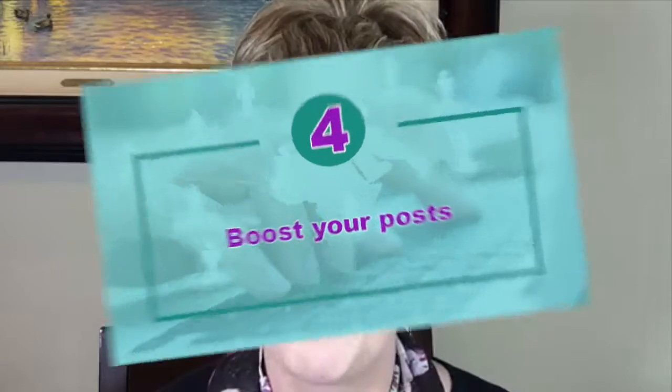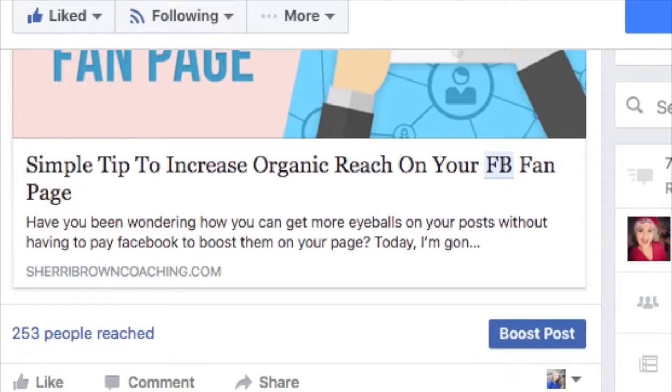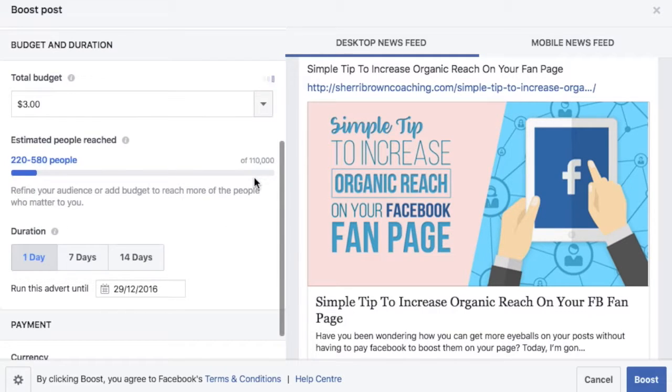Here is my last and final hack: you can actually boost your posts. Now, obviously this is not something that's free. But if you want to ensure that you get into people's news feed, underneath all of your posts on your fan page there's a little blue button that says 'Boost Post.' You can go in and boost it for $2 or $3.